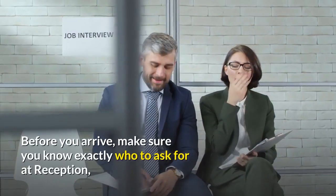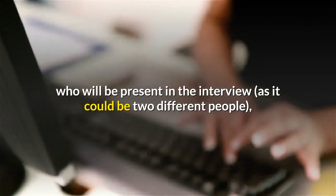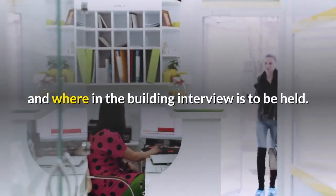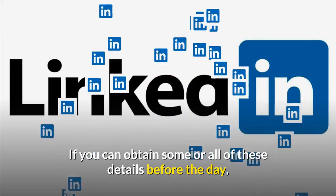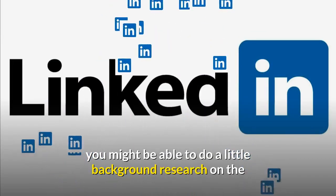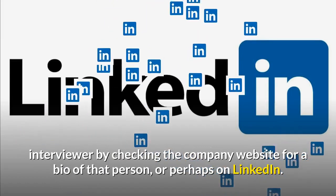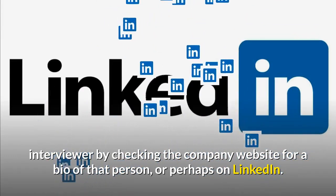Before you arrive, make sure you know exactly who to ask for at reception, who will be present in the interview — as it could be two different people — and where in the building the interview is to be held. If you can obtain some or all of these details before the day, you might be able to do a little background research on the interviewer by checking the company website for a bio of that person, or perhaps on LinkedIn.